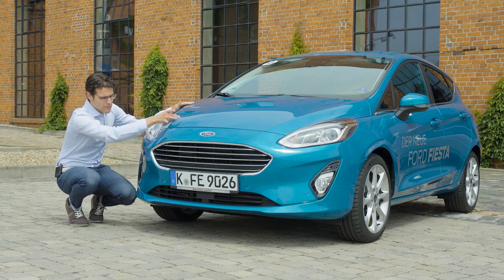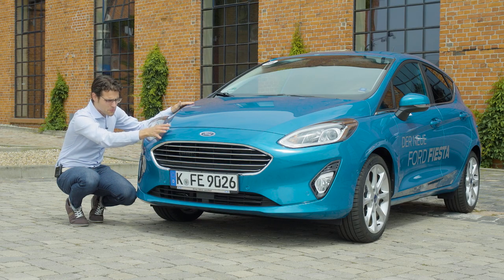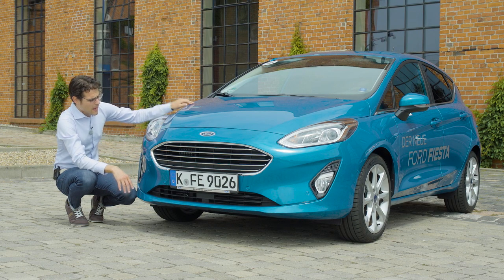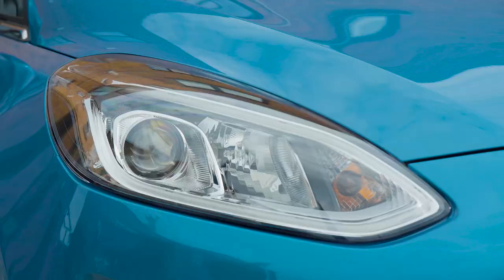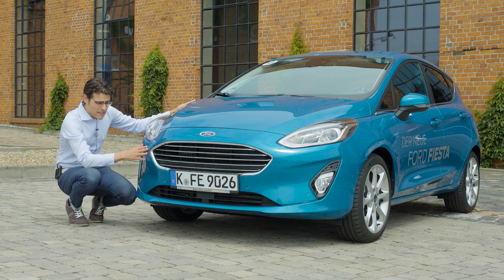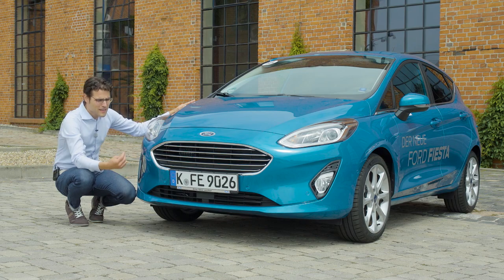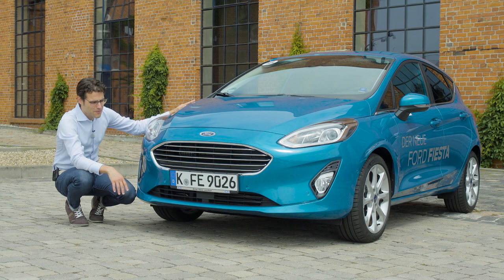The front hood is split — you can see it right there — which brings down insurance costs and is better in a small crash. The taillights are now more horizontally drawn, giving a modern, fresh look. This color, by the way, is called Lagoon — definitely a very fancy color that brings so much joy. It reminds me a little bit of the Miami Blue from the Porsche Cayman or Boxster.